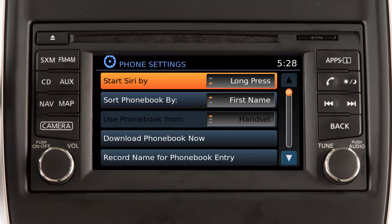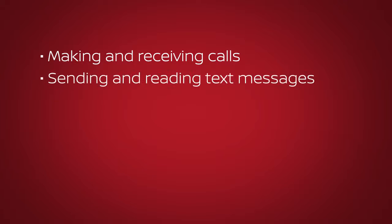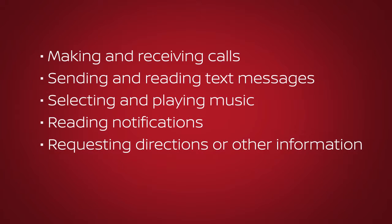Siri Eyes Free available functions include making and receiving calls, sending and reading text messages, selecting and playing music, reading notifications, and requesting directions or other information.